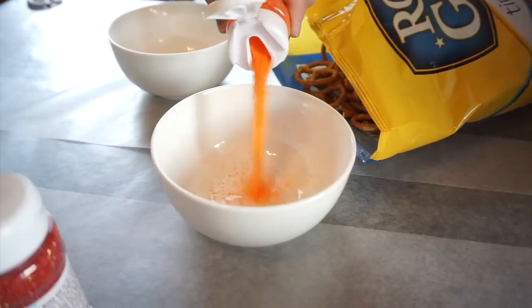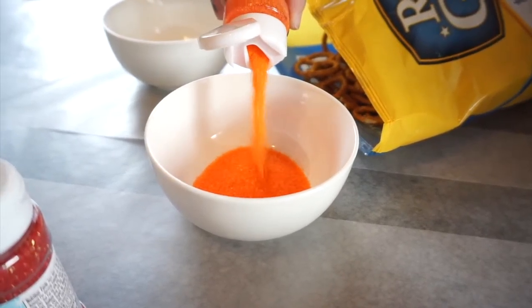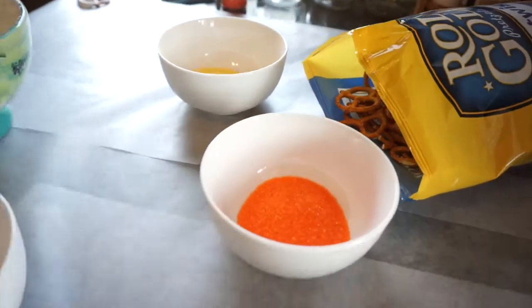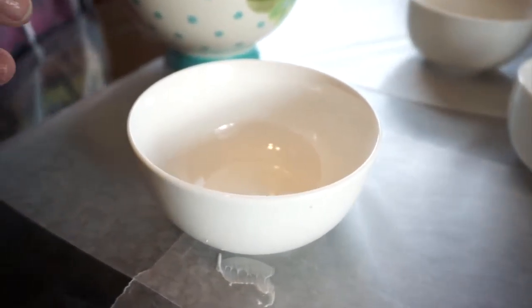Alright, we got the pretzels — I think we're good. Our chocolate is melted and we have pretzels. Yay! I think we're actually ready now.